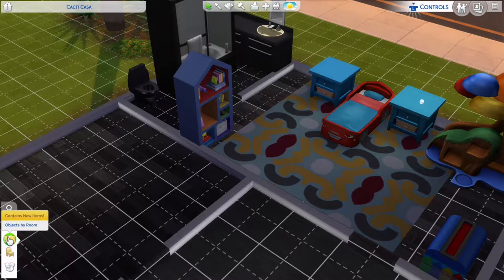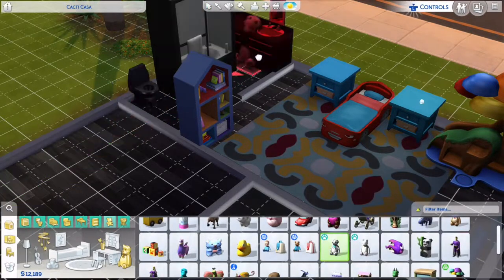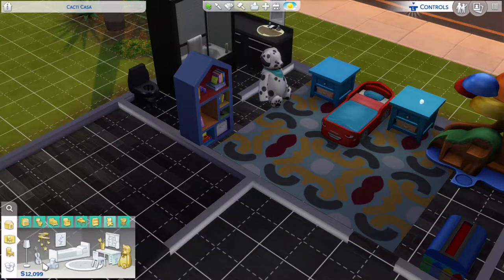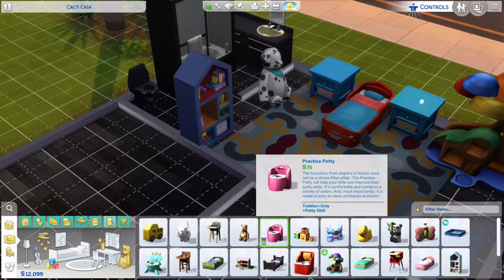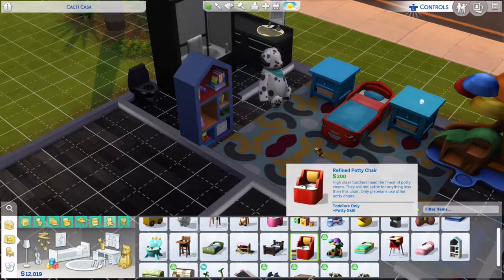I think it'll be cute to give him a stuffed animal — I'm keeping it neutral, so a black and white Dalmatian will be really cute for his room. As a tip, if you're going to have a toddler, go ahead and buy some blocks, because blocks are great for toddlers; they help with movement and mental skill. He also needs a little potty, and I'm thinking a red one because the room needs more red.